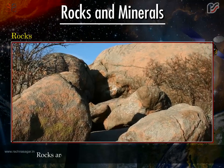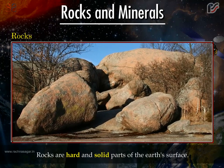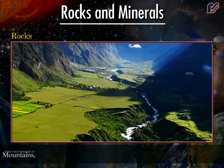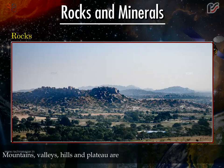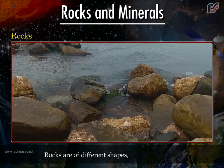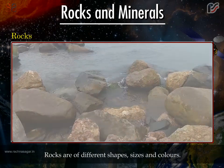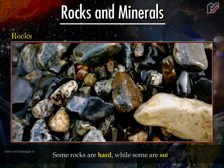Rocks are hard and solid parts of the earth's surface. Mountains, valleys, hills and plateaus are made up of different types of rocks. Rocks are of different shapes, sizes and colours. Some rocks are hard while some are soft.